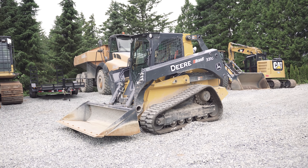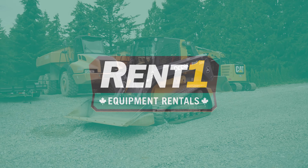So rest assured, we will provide you with a great machine. From everyone at RentOne, we thank you for your business.